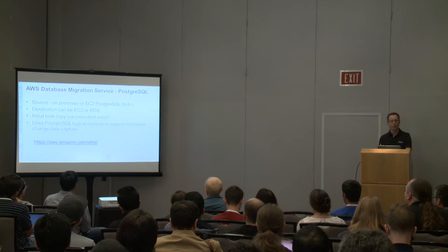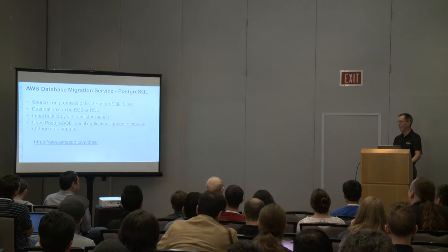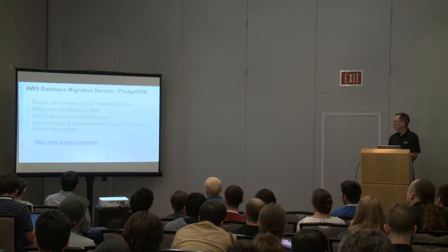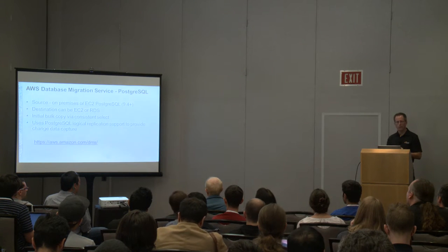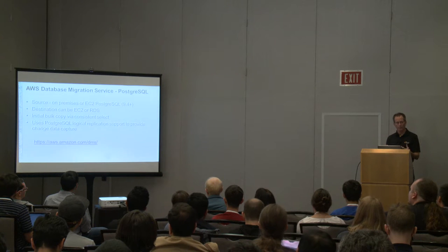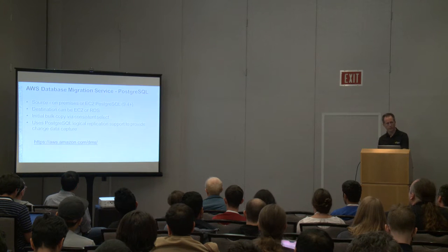For Postgres specifically, we use the logical replication features built into Postgres 9.4 and above, so you need to be on 9.4 or above to use this feature. Today the source is only EC2 or on-premise — RDS is not yet a source, but it's something we're working on. It does a bulk copy, so you need a consistent select. We have a link for more details because we could have a whole presentation just on this tool.